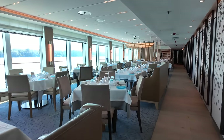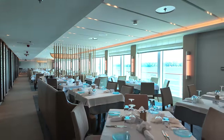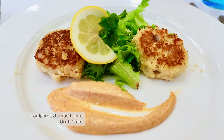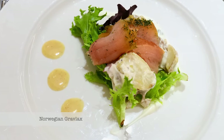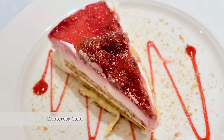Daily menu offerings are larger than on the European longships, but not quite as extensive as on the line's global ocean vessels. Still, food quality is up to the standards of the seagoing ships, including the likes of a regional Louisiana Jumbo Lump Crab Cake, decadent Mushroom Brie Soup, traditional Norwegian Gravlax, full-on surf and turf, and a seriously sweet strawberry Monterosa cake.